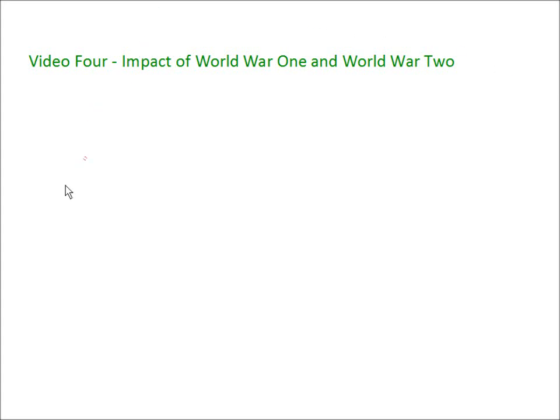Hello and welcome back to RevisGCSEhistory.co.uk, the number one place for your GCSE history revision. This is the fourth video in the topic 20th century medicine, and in this video today we're going to be looking at the impact of World War I and World War II, and how the two wars during the 1900s affected the development of medicine and health.